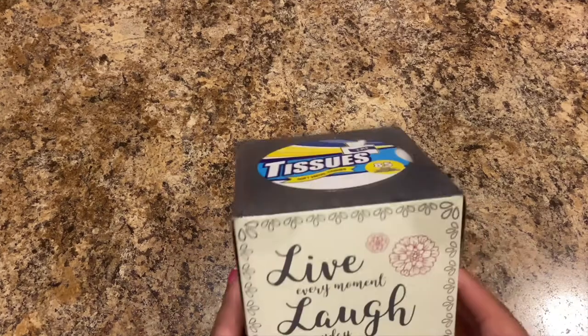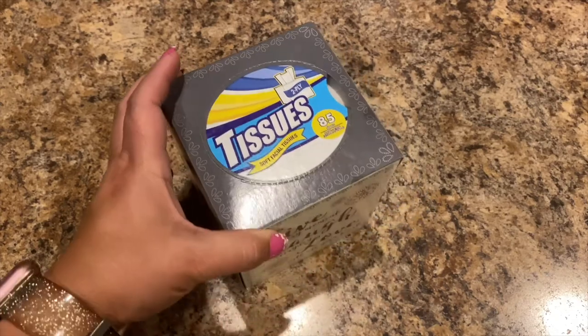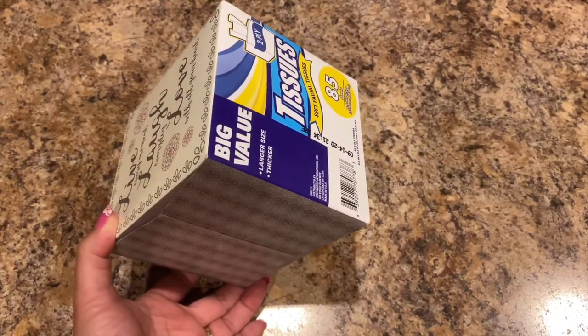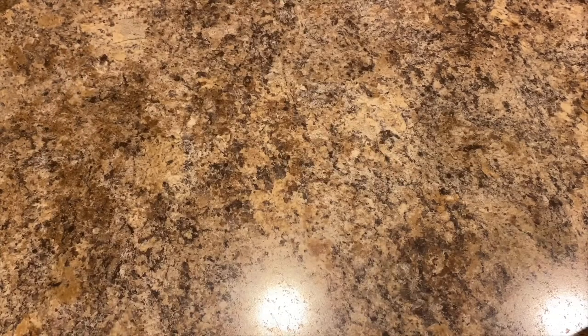Picked up another box of tissues — it's two-ply, 85 sheets, soft facial tissues. These square boxes fit better on my dad's table instead of the big long ones, so I stock up those for him.